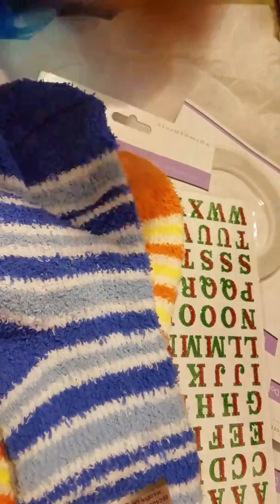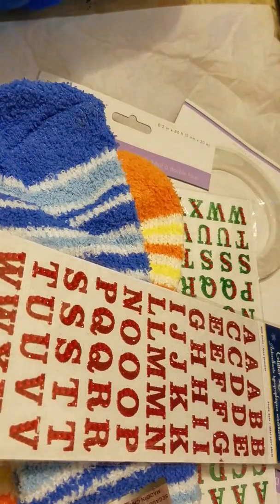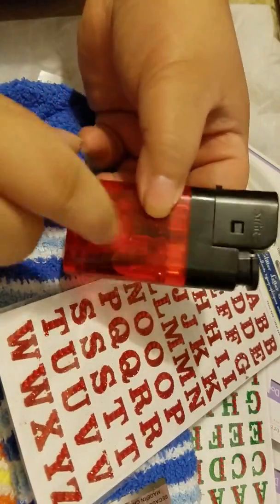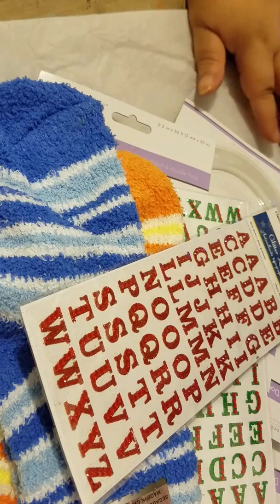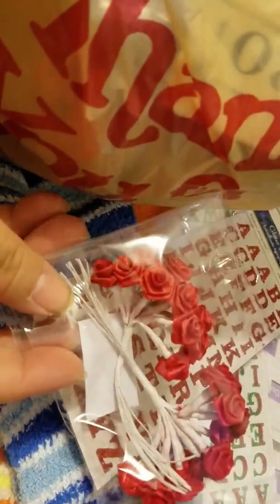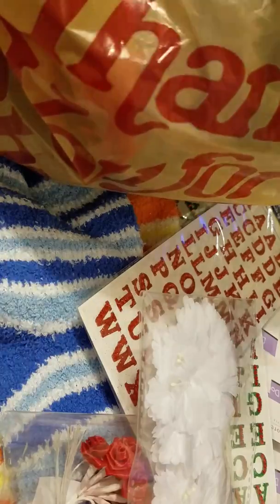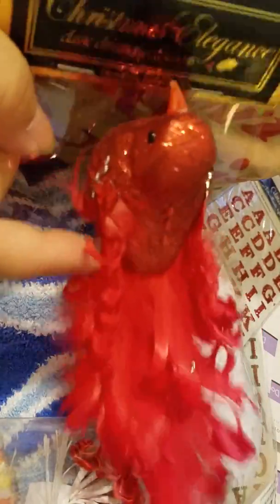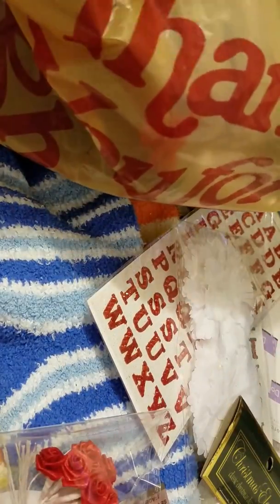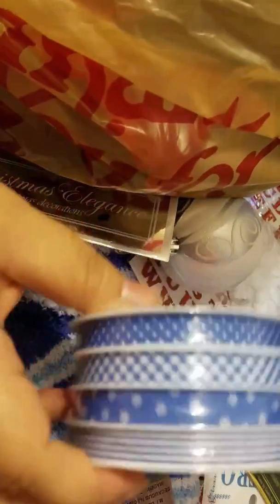A lighter for when I do resin or use ribbon. More socks — same as the red and green ones. Another lighter that my husband picked for my mom. Red ribbon flower. I love this little bird; it's for my Christmas tree. This beautiful ribbon — all four for one dollar.